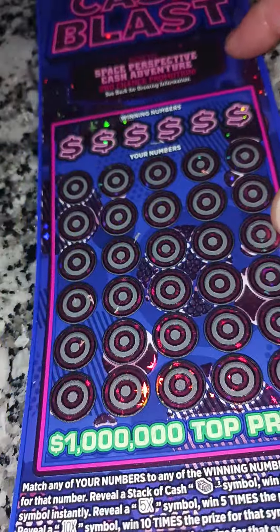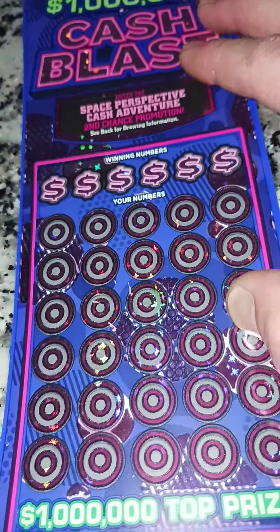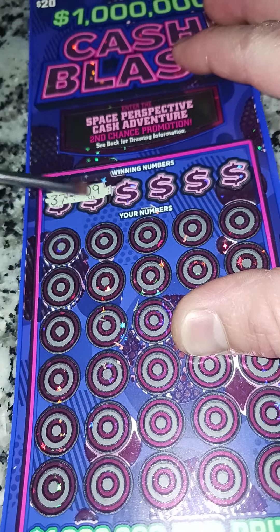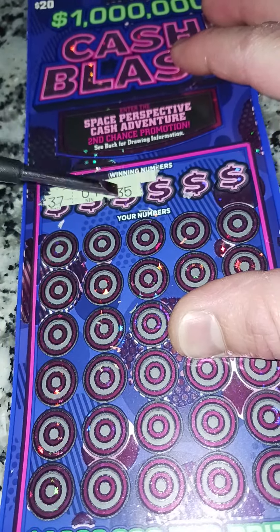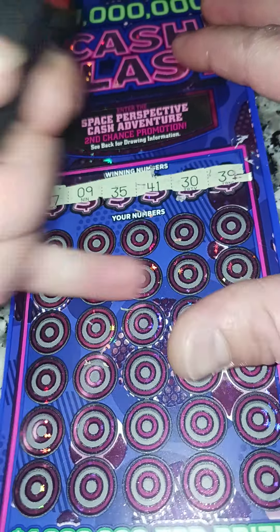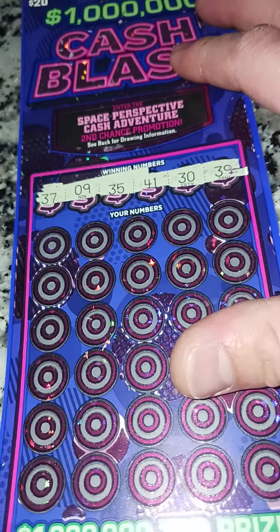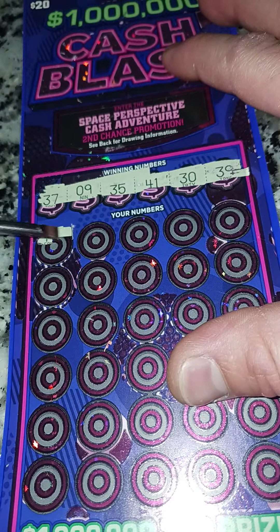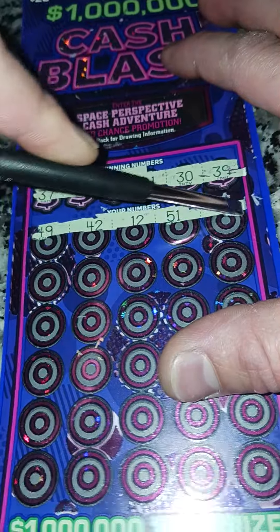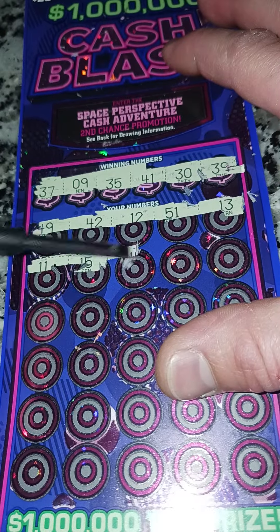Now this is our twenty dollar ticket. If we have as much good luck on this as we did on those, holy moly, it's gonna be a great day — and it's already been a good day! Number nine, I see you. I've never played this ticket before so let's make sure we check all the boxes. I'm feeling extra lucky now after those two tickets.